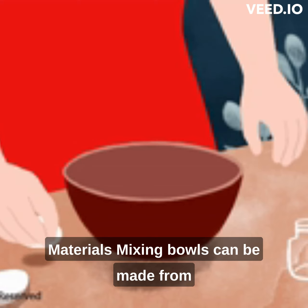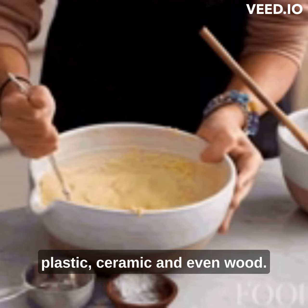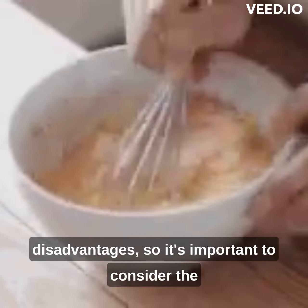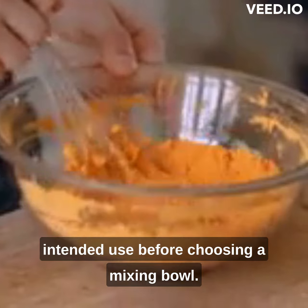Materials: mixing bowls can be made from different materials such as stainless steel, glass, plastic, ceramic, and even wood. Each material has its own advantages and disadvantages, so it's important to consider the intended use before choosing a mixing bowl.